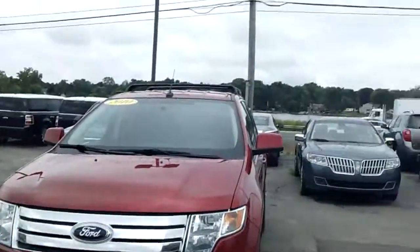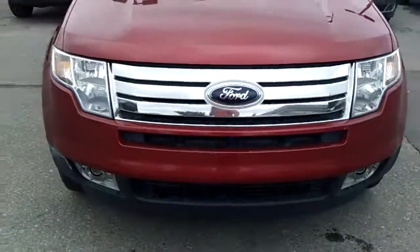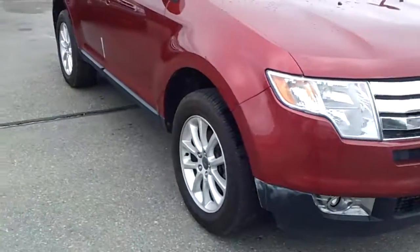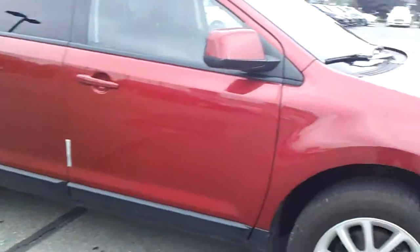Hello, my name is Ted Koontz from Skelnacht Ford, and I'm standing here with the 2010 Ford Edge. This is the one we're looking at online. I just wanted to shoot a video here so you can see how nice this car is before you come out and take it for a test drive.